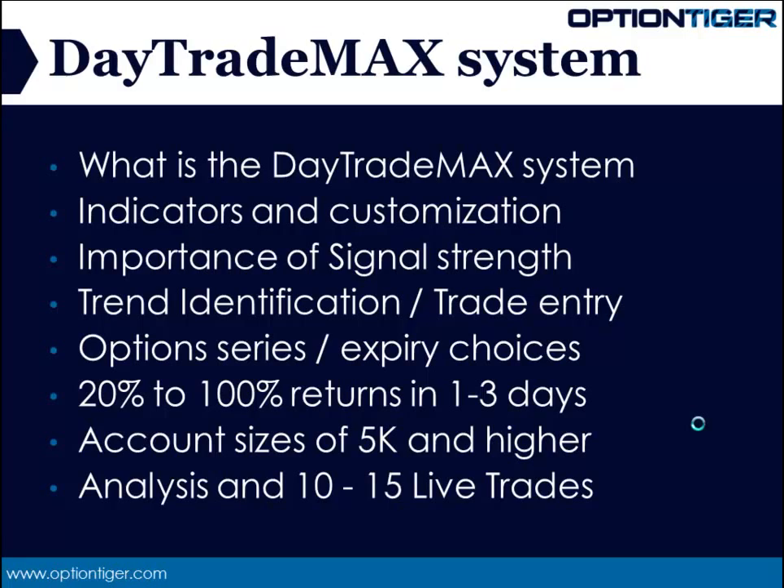The fourth piece is the selection of the option series itself — the expiry and whether we use in the money, out of the money, or at the money options. These are the four critical components of the system, all covered in detail. Once we follow this, we are able to give our trade a chance to make 20 to 100% returns in one to three days. By using powerful signals and the right trade approach, we achieve a very favorable risk-reward in our favor.